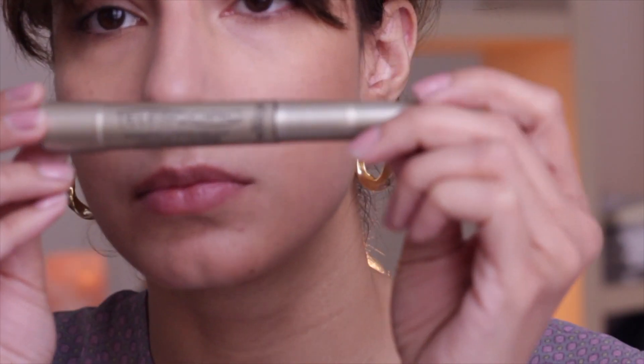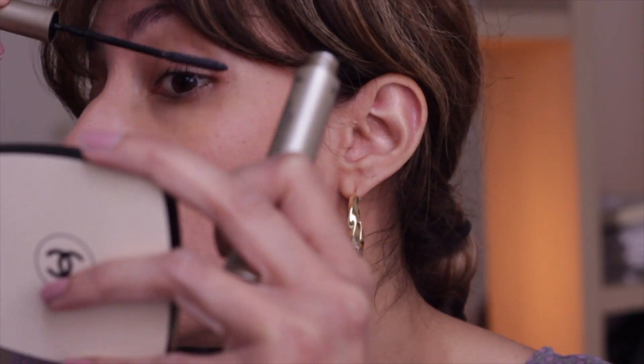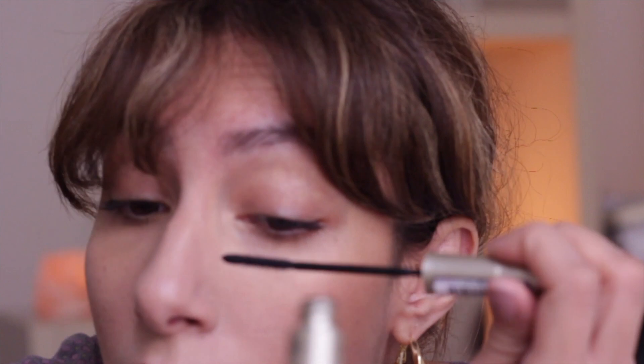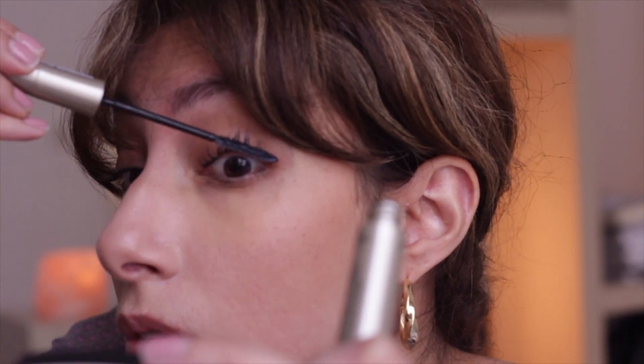I'm using this cream product from MAC just to define my eyes a little bit and give it a little color. Sometimes I use my bronzer there — just tops and bottoms. Then I use L'Oreal Telescopic Mascara, my favorite one, to give my eyelashes definition. The goal for me is just to define everything a little bit.